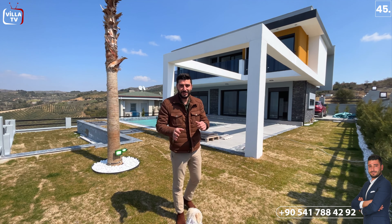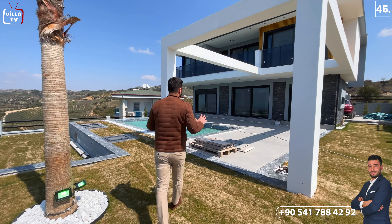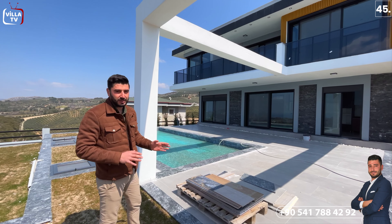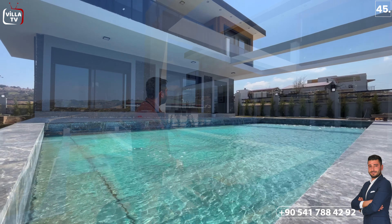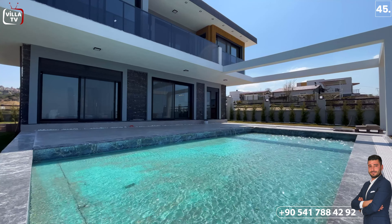Araç otoparkından villamızın içerisine doğru geçelim. Şimdi villamızın ön cephesindeyiz. Ön cephesine baktığımız zaman villamızın ön tarafında oldukça büyük bir L şeklinde bir teras alanımız var. Hemen sol tarafında bir havuz alanı görüyoruz. Dış cepheye baktığımızda siyah antrasiteye yakın renkler kullanılmış. Alüminyum doğrama kullanılmış. Villamız toplamda 500 metre kare arsa içerisinde; tabanda 75 metre kareye oturuyor, üst katta 105 metre kare, yani toplamda 180 metre kare kullanım alanımız var.